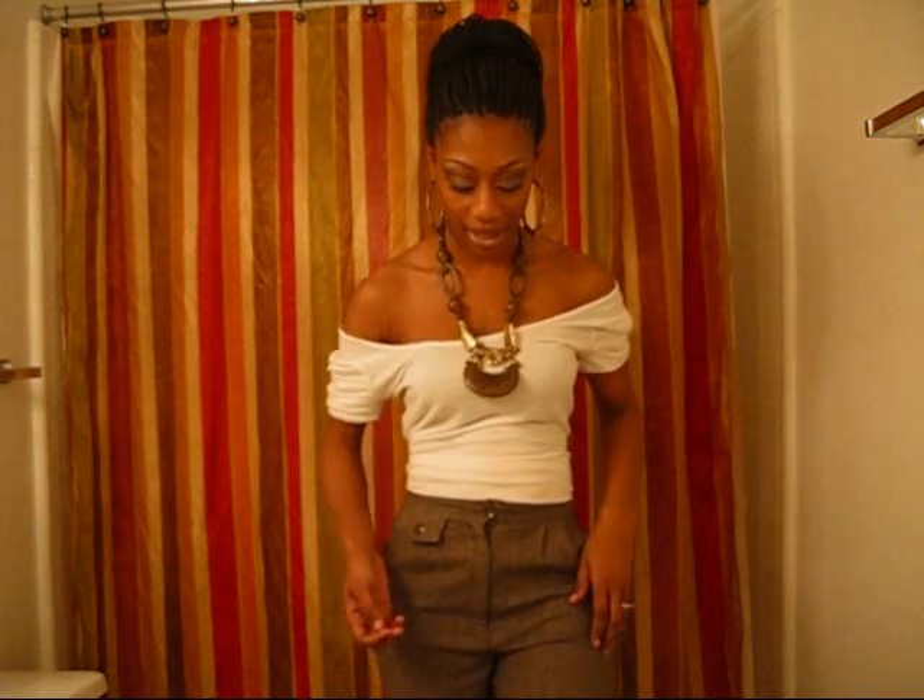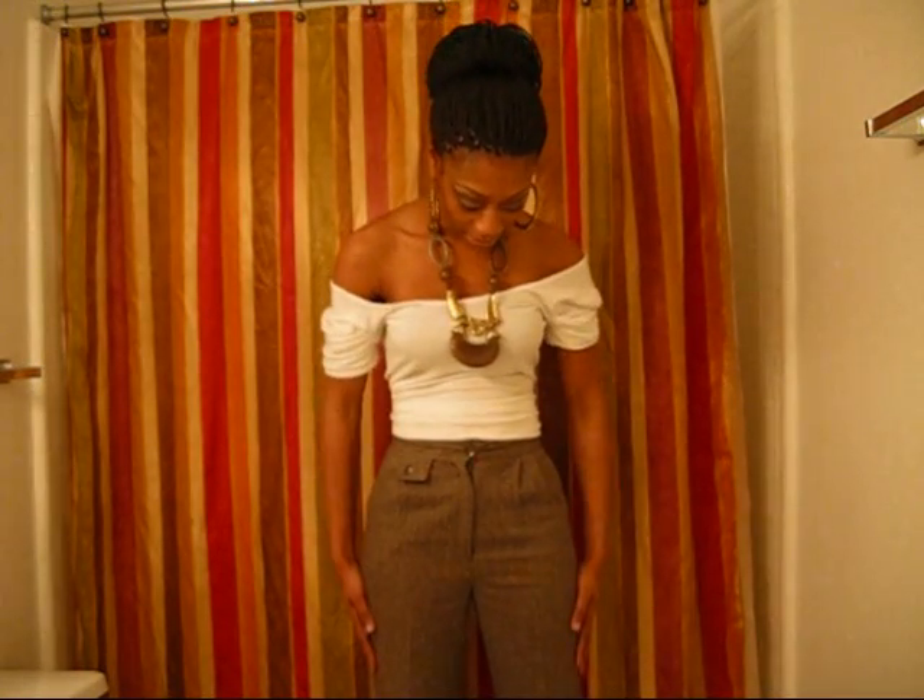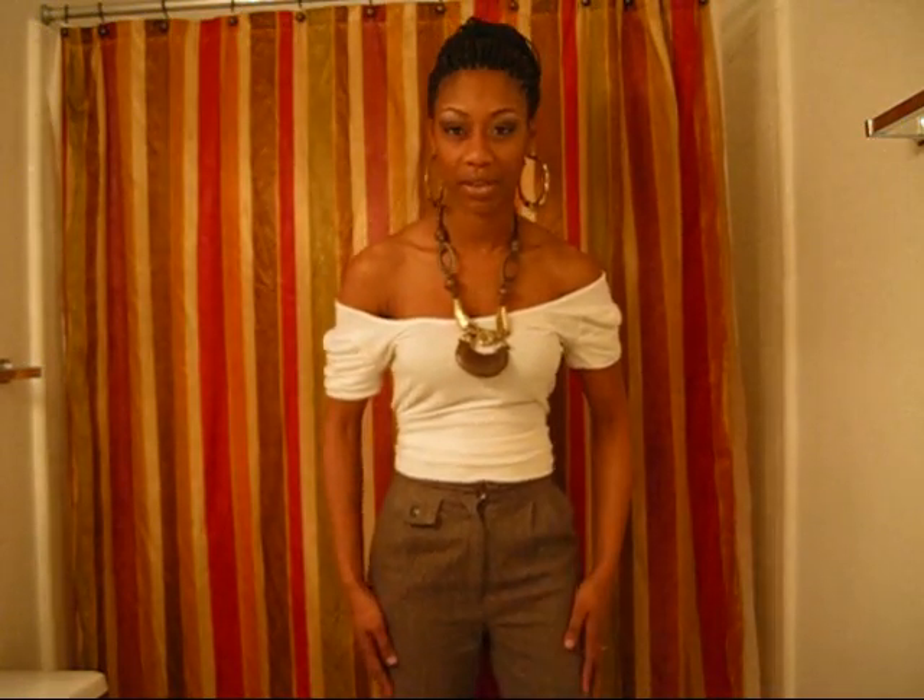My second outfit of the day is something I wanted to show you guys. I'm hoping you can see everything, but these are high-waist pants. They come pretty low, right past the heel of my foot. And I got these for $2.99 at a bookstore in Durham.